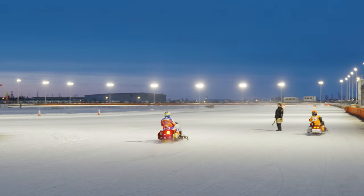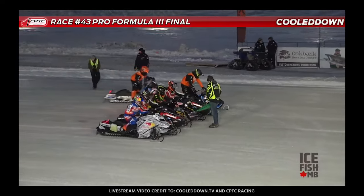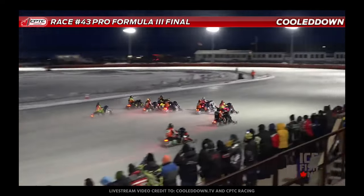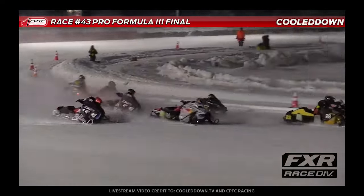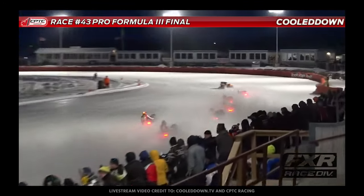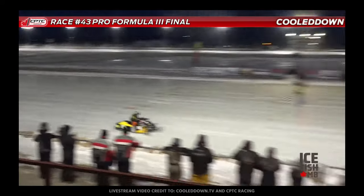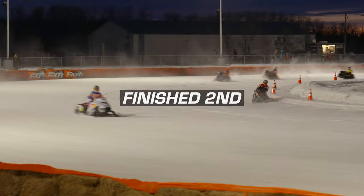We've got some tough competitors in this one. 2.20 is G-Money, Gunner Stern on the Red Bull Skidoo — he hails from West Chicago, Illinois. Olsen right around the outside looking pretty good. Back 80 followed by the 2.20 of Gunner Stern, Red Bull Skidoo rider in second. And this one's gonna go to Matt Gady, second to Stern, third to the 129.